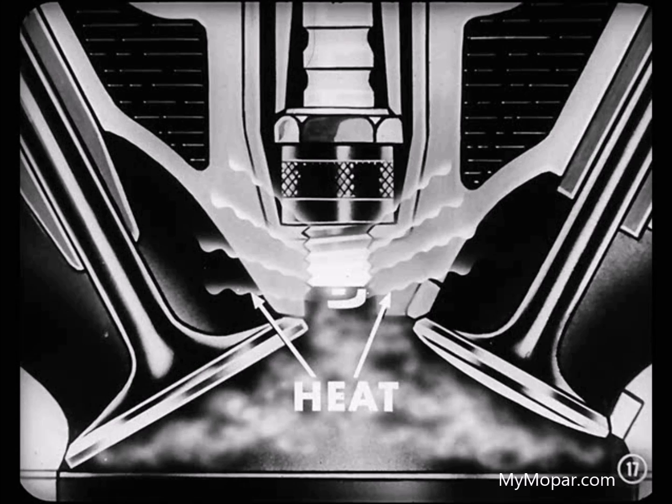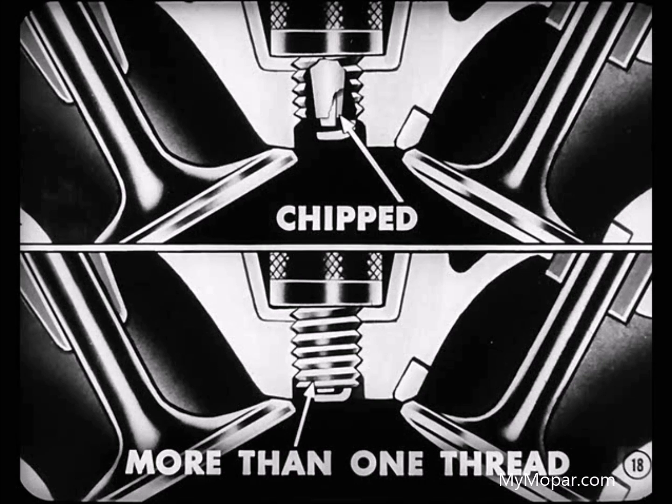Those plugs can overheat if they're not tightened properly. Also, on six-cylinder engines, the gaskets might be missing, or on eights, the spark plug tubes might not be seating evenly. Any one of those plug conditions makes it hard for the plug to conduct heat away from the tip and to the cylinder head. What else makes the plugs overheat?